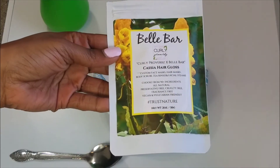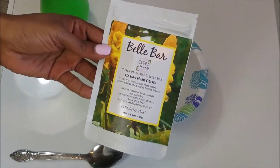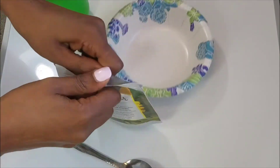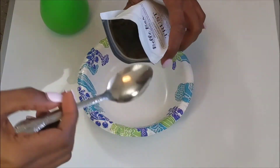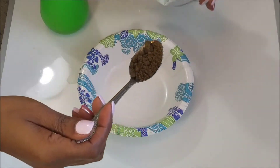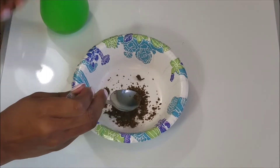We are going to start with the number one product that has changed my wash day routine. This is the Bella Bar Cassia Hair Gloss Hair Mask. I absolutely love this product. I heard about it from Curly Proverbs on her YouTube channel, so if you have not seen her, go ahead and check her out. We are not doing a collaboration, but this product is just awesome.